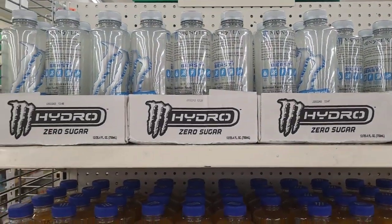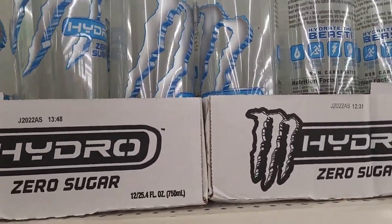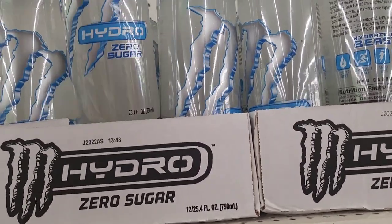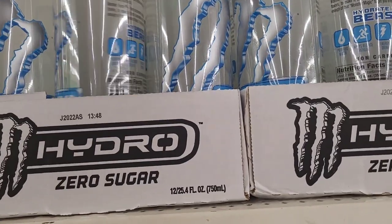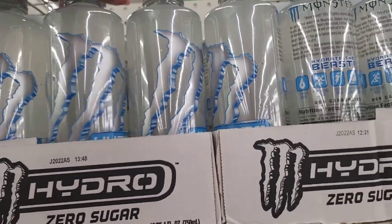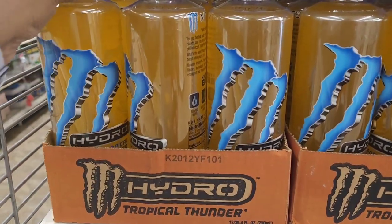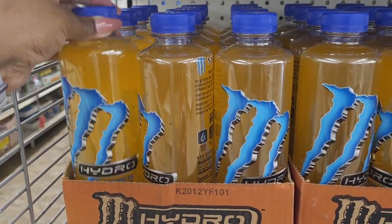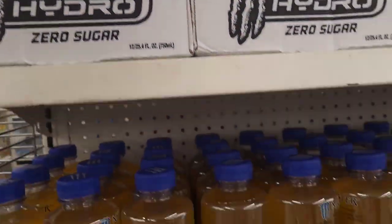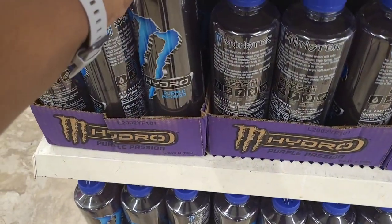I see they have out some different Monster energy drinks. It says zero sugar - I always want to know what kind it is. So they have that one, a white kind, and they have this one down here - Tropical Thunder. And then they have Purple Passion. Those are new.